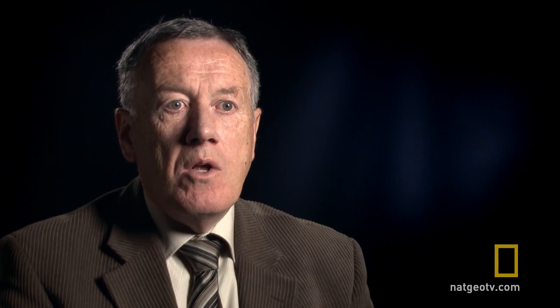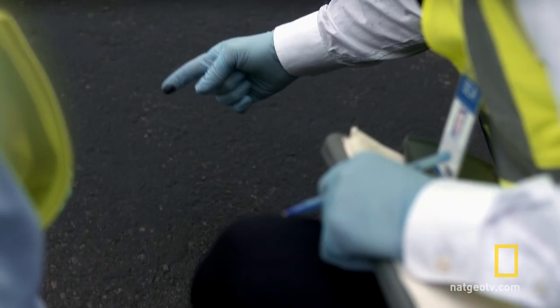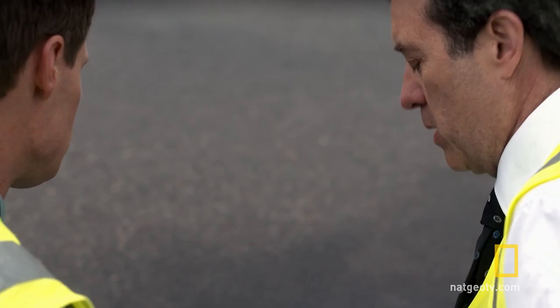We became interested in the runway because the event happened during the acceleration for take-off. Bouillard immediately dispatches a team to the runway to search for clues. It looks like they were bleeding fuel. Concorde has left a trail of burnt and blackened jet fuel along the runway.